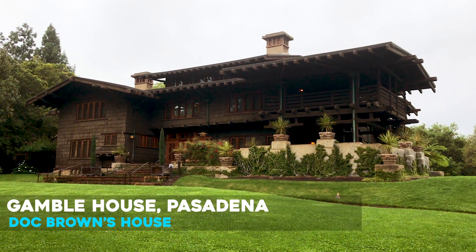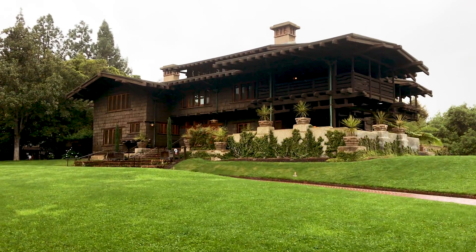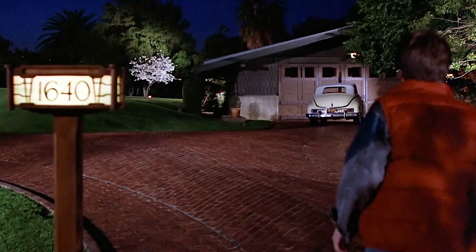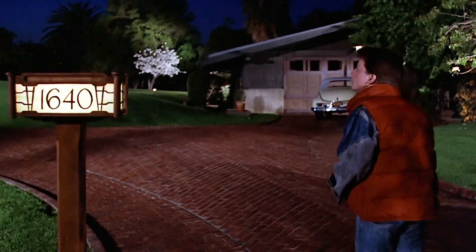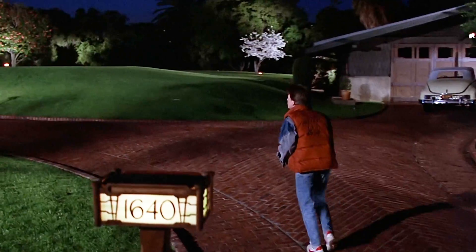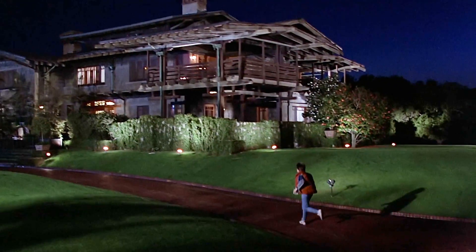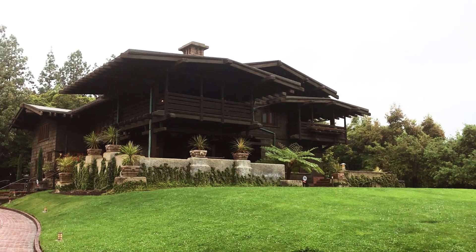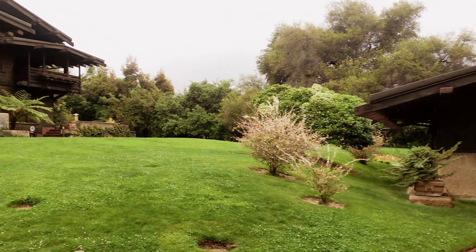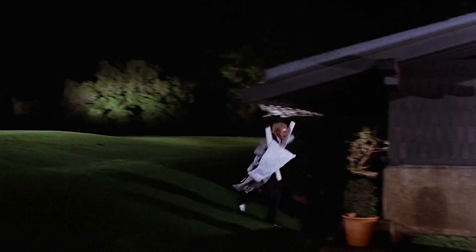So this is the Doc Brown house. It's actually called the Gamble House and it's in Pasadena. And if I just turn around this way, you can see the garage. This is how the garage and the house appear in 1955.